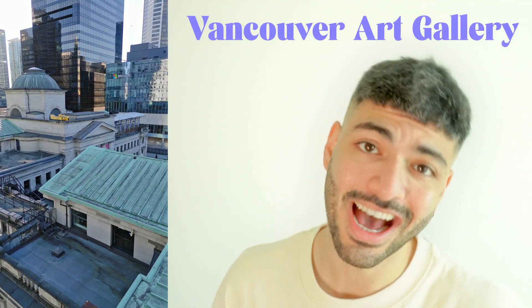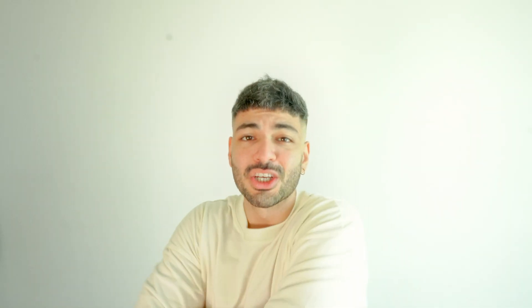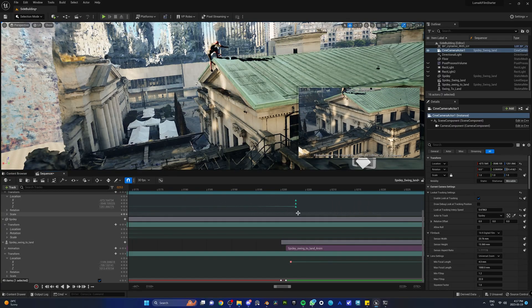Here's how we did it. We shot drone footage with David from the Vancouver Art Gallery, then used Luma AI to create the nerf, imported it to Unreal Engine 5, and spiced it up with some animations. Tomorrow we're gonna show you the entire process so that you can make a scene exactly like the one we did.